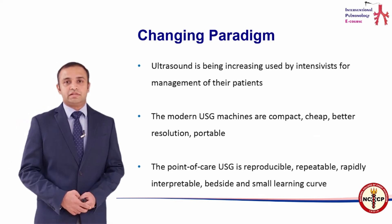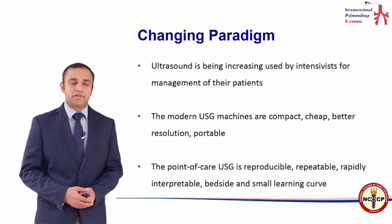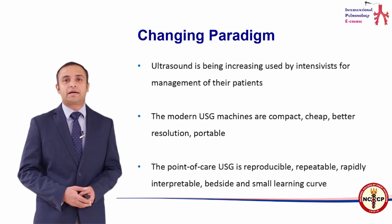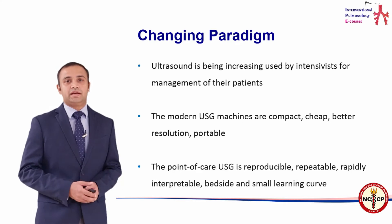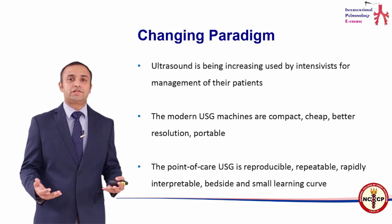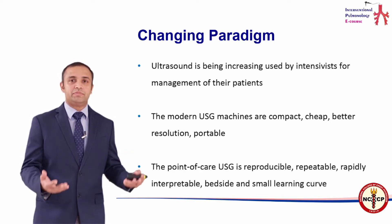This revolution has come about because ultrasound machines have become smaller, more compact, and more portable. They are therefore more available at the bedside of the patient and more accessible to the intensivist or clinicians who are dealing with patients on a day-to-day basis.